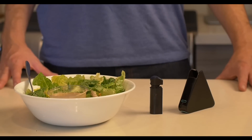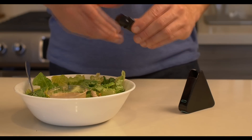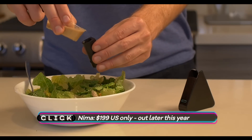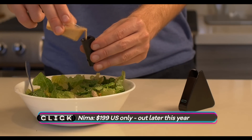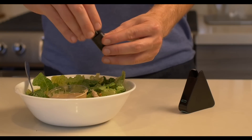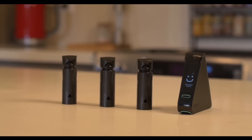The next stage though could be devices like this prototype. The NEMA aims to test solid foods or liquids for gluten. A small amount is placed in this tube where it's then ground, and within two minutes the device will tell you whether it's safe to consume or not.